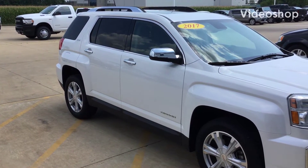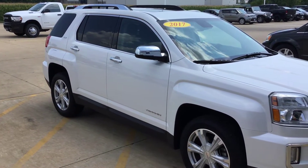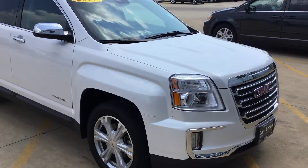Hey, it's Scott Kuykendall from Lehman's here in Morton, Illinois. 2017 GMC Terrain, it's an SLT, white in color. This is a nice car.